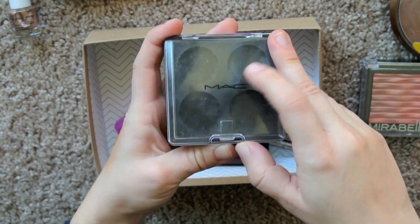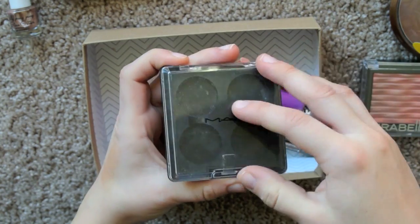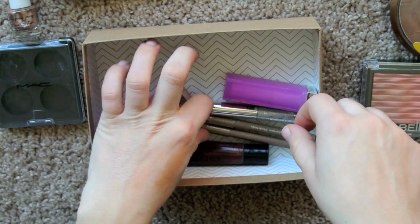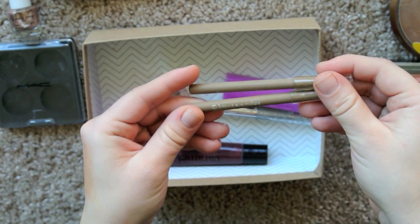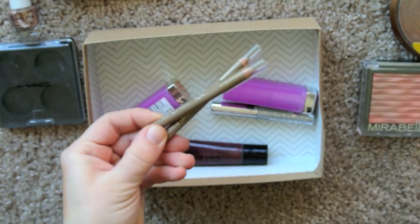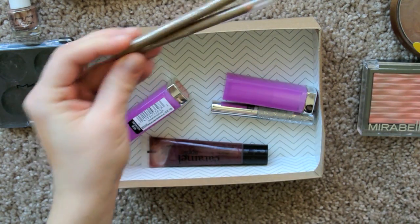I'm getting rid of this little MAC palette because I've moved everything into a Z palette, so I have no need for it. I might give it to a girlfriend — it needs to be cleaned though. And then I have two eyebrow pencils, the CoverGirl Brow and Eye Makers in Soft Blonde. There's nothing soft blonde about these — they're straight up for redheads, they're so orange. Not really a fan of those.